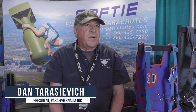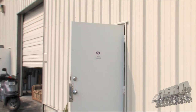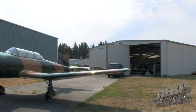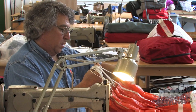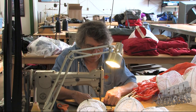Dan Tarasiewicz with Paraphernalia. We manufacture the Softee line of emergency parachute systems up in Washington State. These are for unintentional jumps when the airplane is trying to kill you. To make an intentional jump, you have to have two parachutes on yourself — one is the main parachute, the other being the reserve or the emergency. These are strictly emergency.